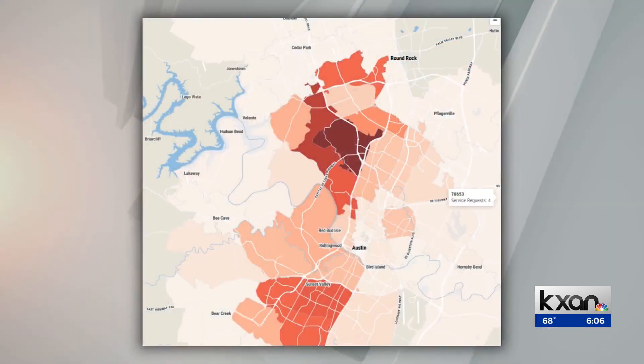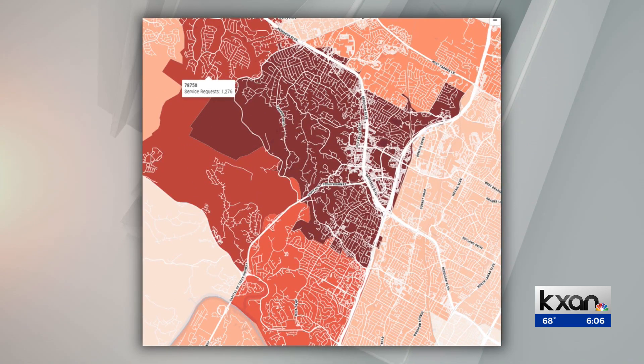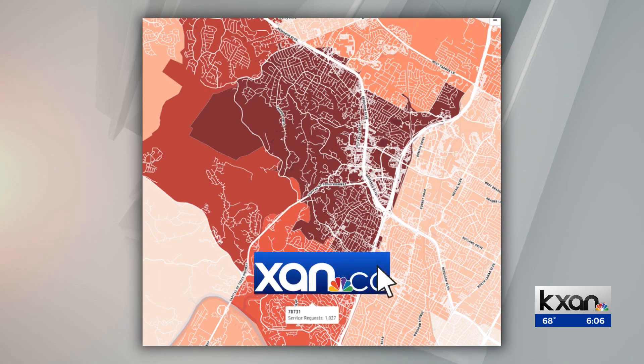Looking at the numbers, we've seen a lot more people west of I-35 calling the city for help picking up their tree limbs. Online, there's an interactive map that shows which Austin neighborhoods have the most calls to 311 for debris pickup — you can check it out at KXAN.com.